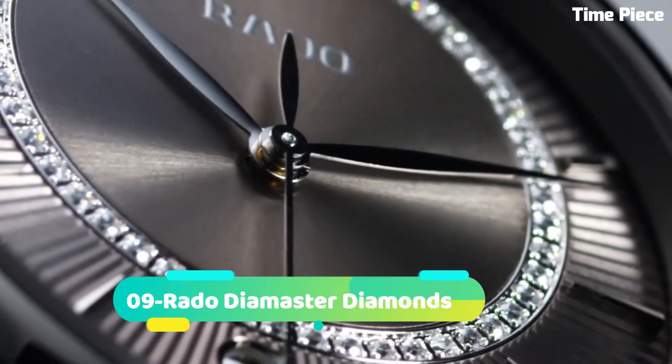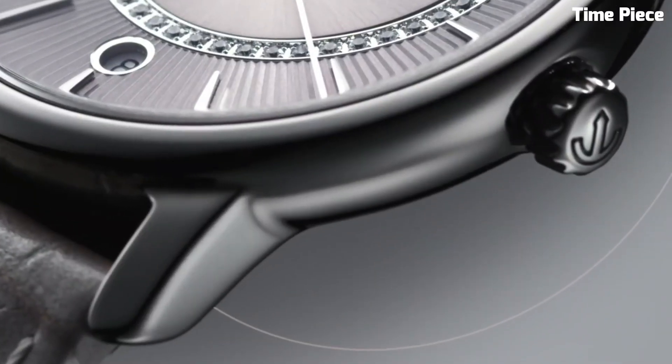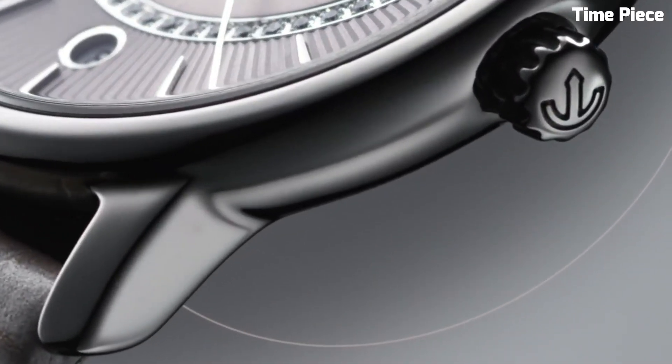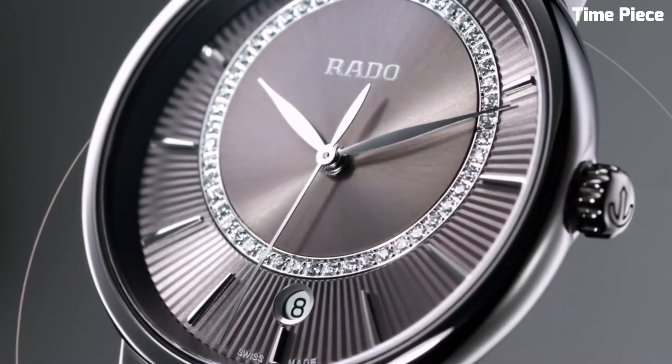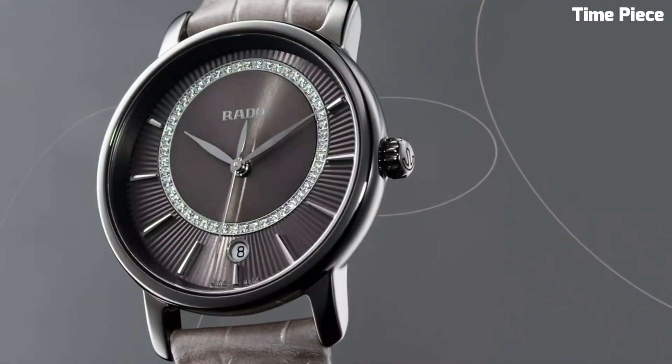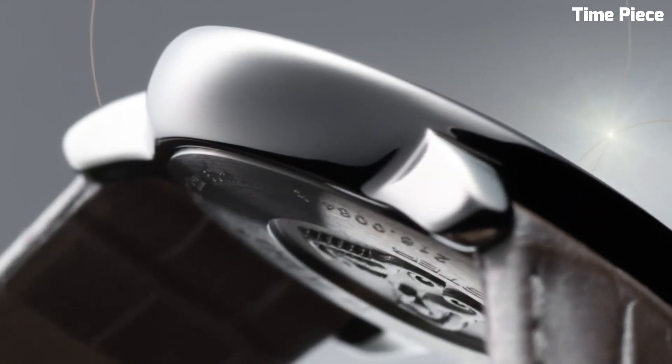Number 9: Rado DiaMaster Diamonds. It epitomizes elegance and luxury. Its sleek and minimalistic design, featuring a polished ceramic case and bracelet, exudes sophistication. Adorned with exquisite diamonds on the dial, this timepiece is a true statement of opulence.